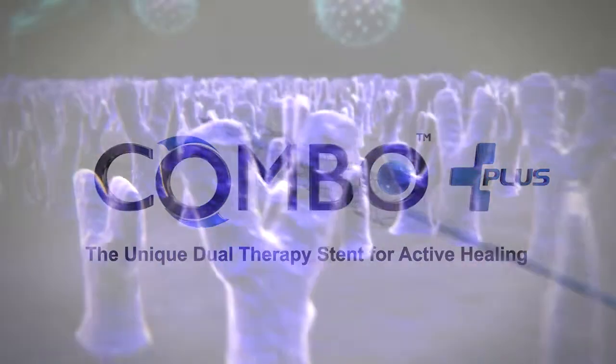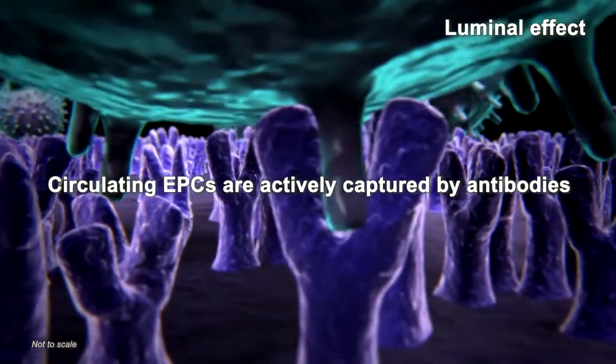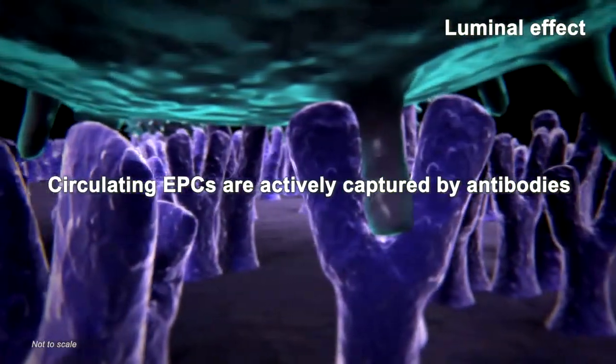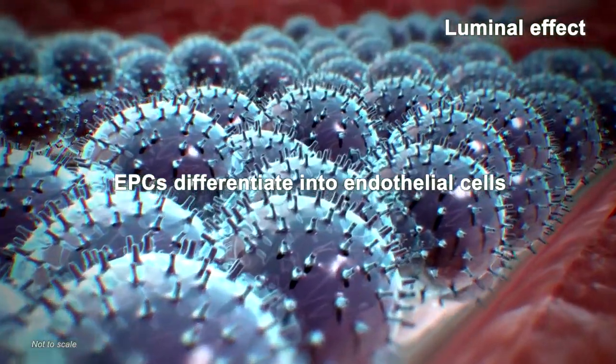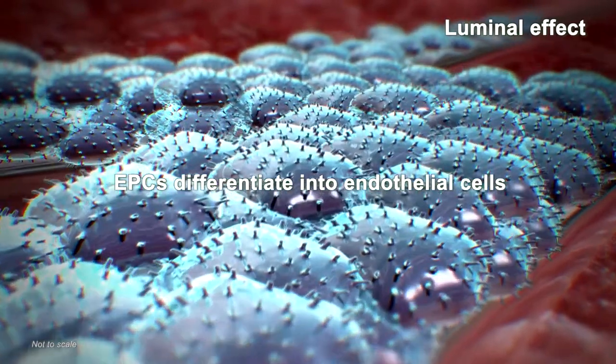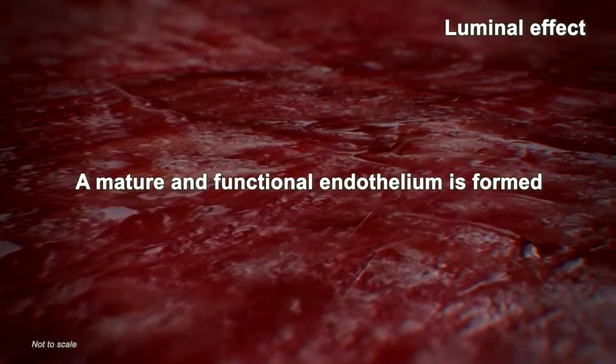Immobilized antibodies on the luminal surfaces of the stent enable the active capture of endothelial progenitor cells, or EPCs, as they circulate through the bloodstream. Once captured, the EPCs differentiate into endothelial cells that mature into a functional endothelial layer.